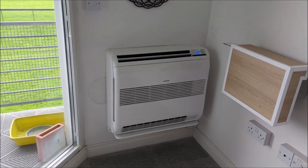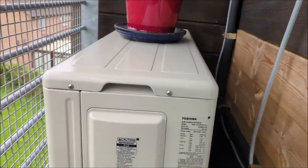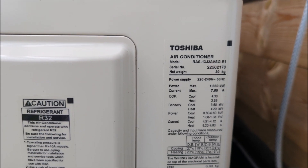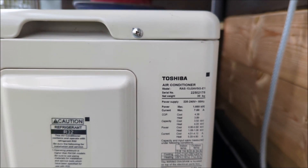I just wanted to confirm the model numbers that I'm working with, as people have asked me in previous comments. So that's the outdoor unit's model there, just to confirm that.